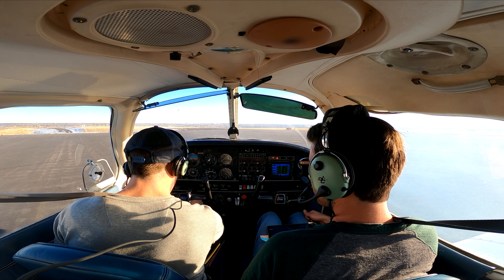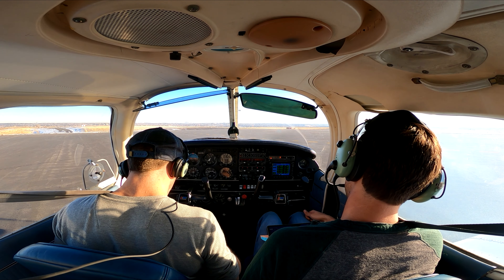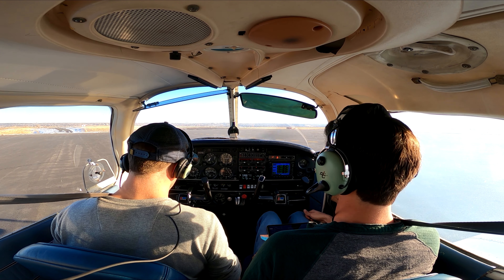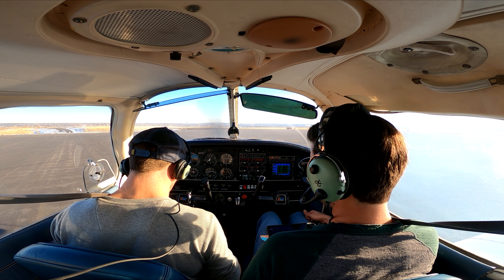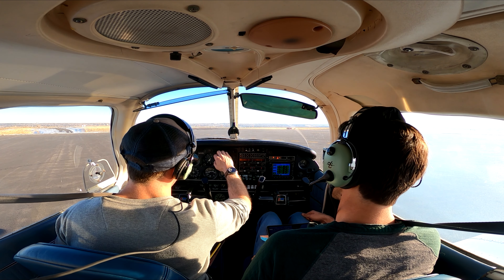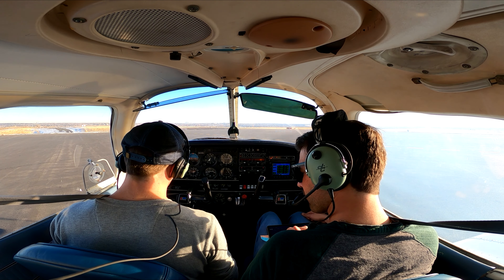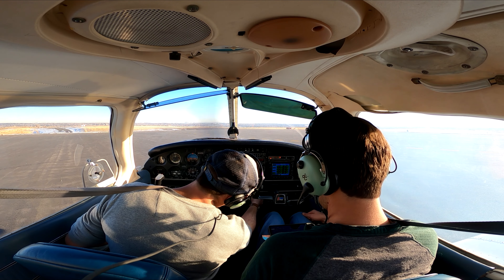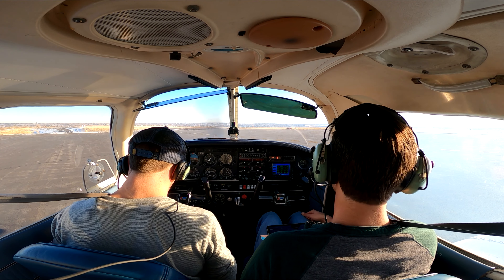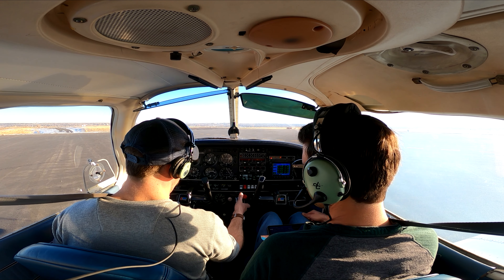Happy engine right there. Magnetos — checking left, 50 drop; right, 50 drop. Vacuum pulling at positive 5 — 4.6 to 5.4. Oil temp great in the green. Oil pressure great in the green. Carb heat — little indication of a drop, but shows indication. Electric fuel pump on, verified pumping. Fuel pressure check. Throttle — retard.